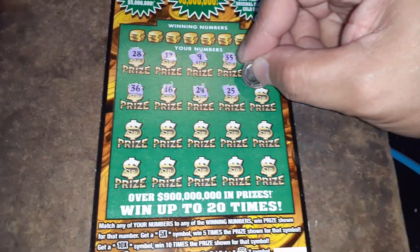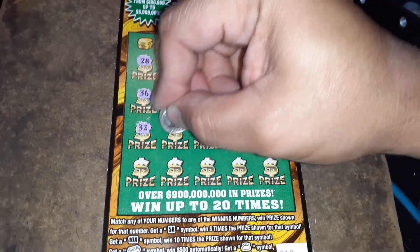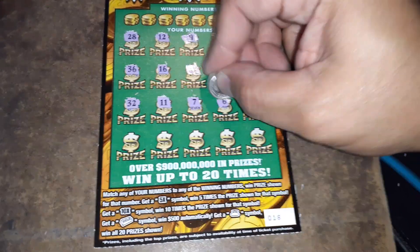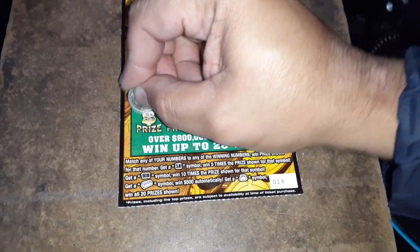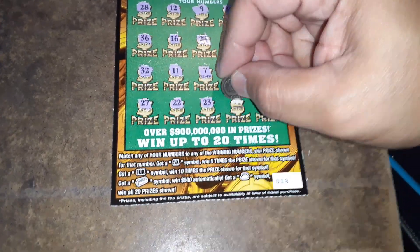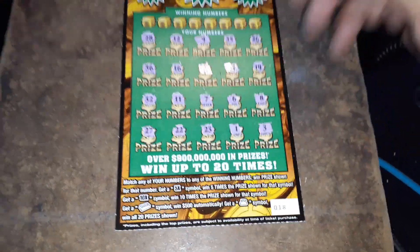A quarter. 14. 32. 11. 7. 6. 8. Last row — 27. 22. 23. 1. And a 3.